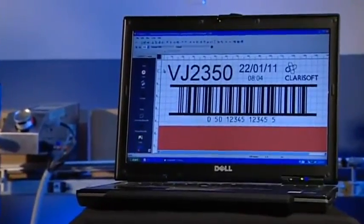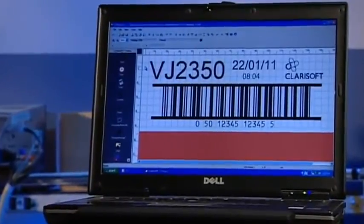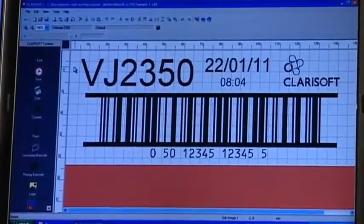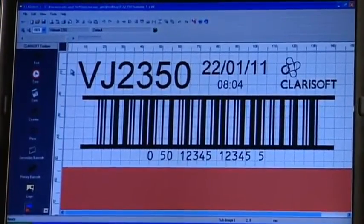Clarisoft and Clarinet, VideoJet's packaging coating management software, provide complete flexibility in message editing and allow you to connect to your factory's information systems.